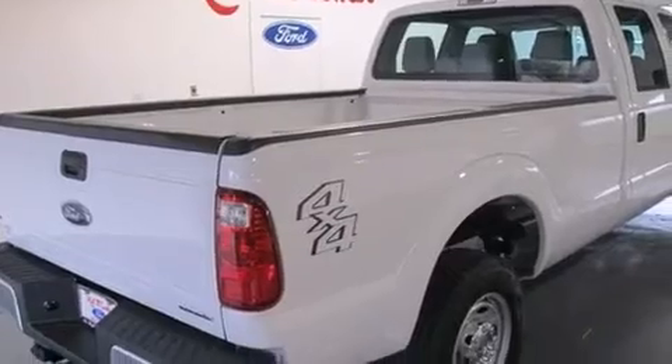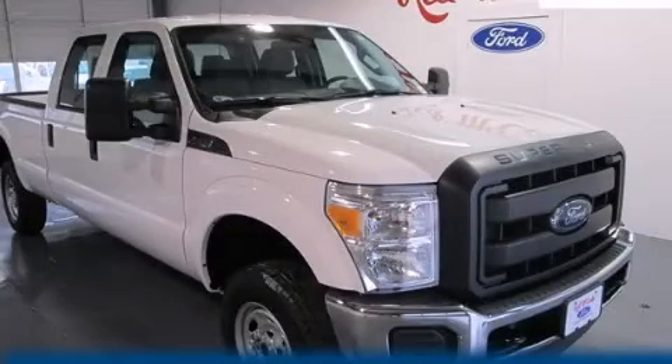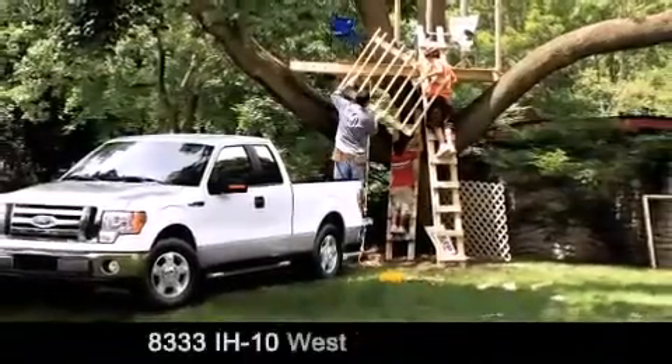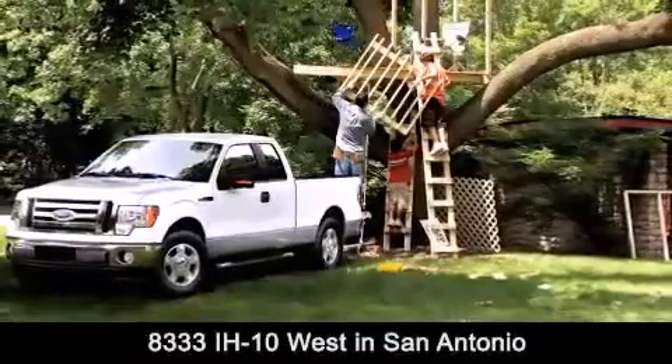Contact us today to schedule your opportunity to see this automobile in person. Red McCombs Ford is conveniently located at 8333 Interstate 10 West in San Antonio.